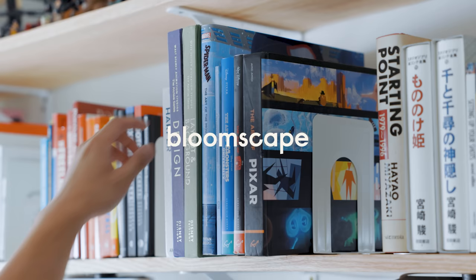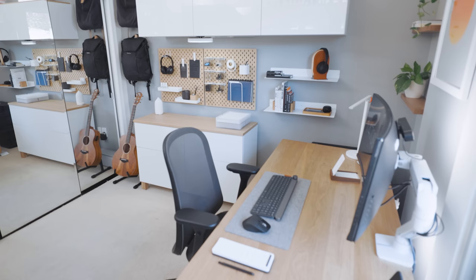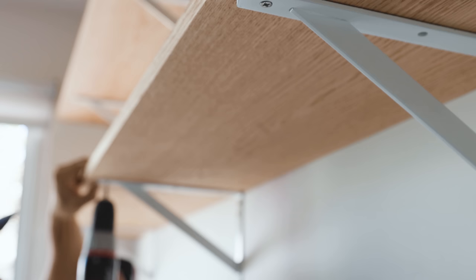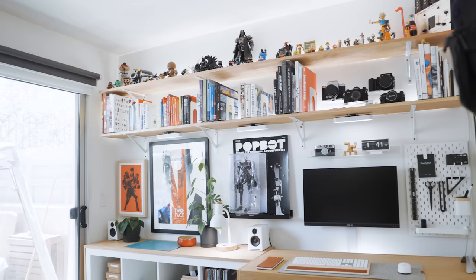This video is part of an office makeover series, which you can watch in the link below. Previously I've shared the design process of my space, and today we're going to get into the details of what's on my shelves so you can get to know me a little better.